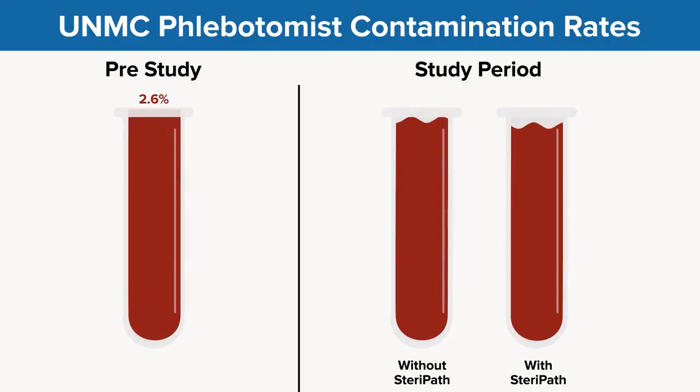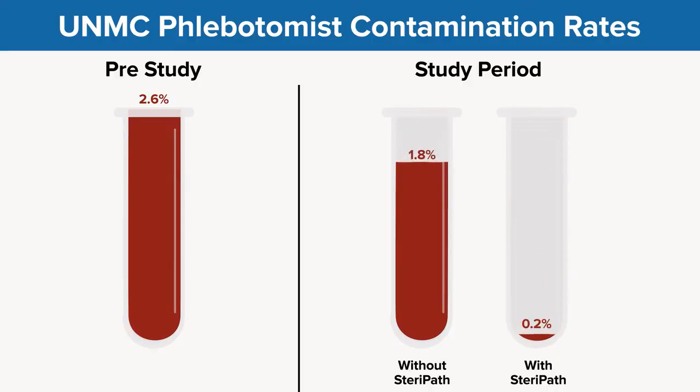Now because we take a lot of special precautions — we scrub the skin very carefully with antiseptics and use specially trained people to draw blood cultures — the rate of blood culture contamination is pretty low. In our study it was less than 2%, but through the use of this device we were able to drive that down by 90% down to 0.2%. So that's an exceptionally low rate of contamination.